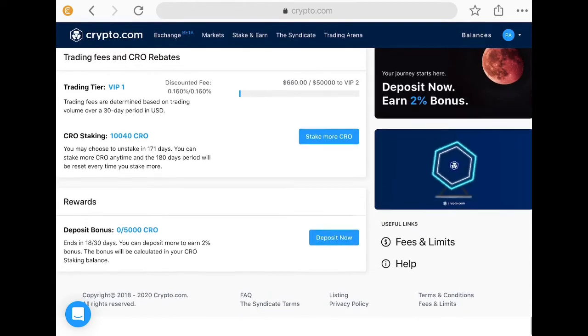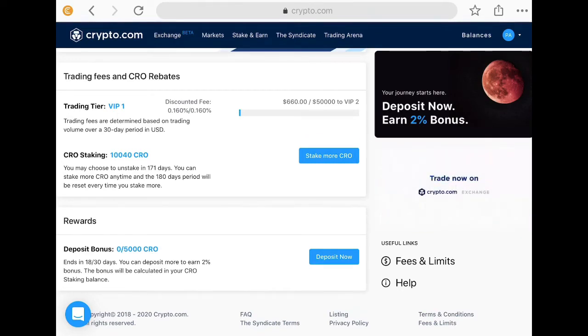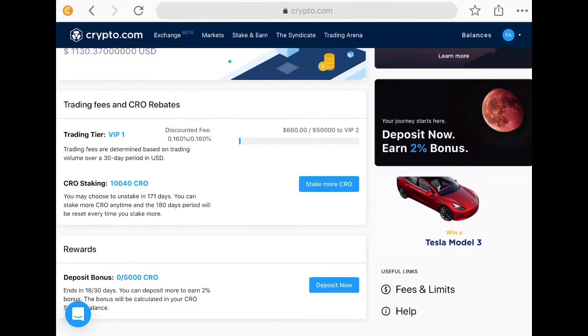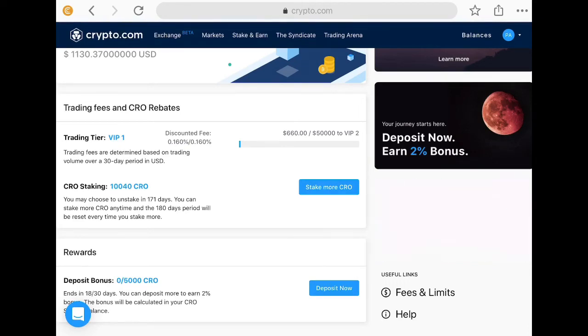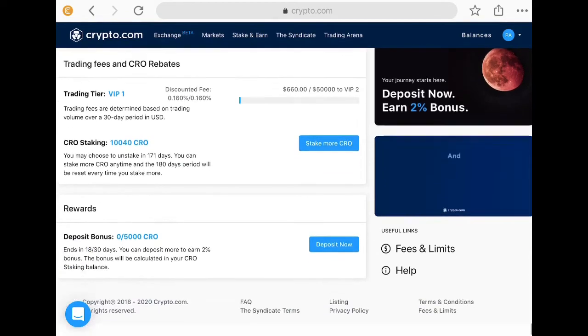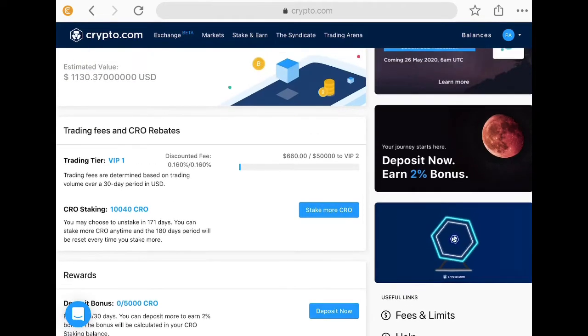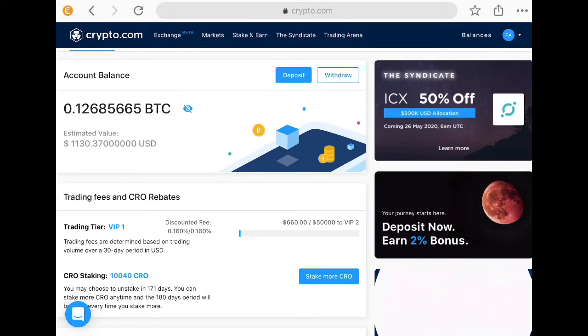I've got a deposit bonus — I can earn an extra 2%, which is interesting. Everyone who's in on this event is going to see all these little mini offers they're running to help generate a bigger user base and some loyalty, which I think is a really good idea. The Tesla Model 3 competition is on, and a thousand dollars in BTC is available every day for people who've done 10 trades. Watch my video if you want to see more about that. And I can see ICX 50% off at the top right.